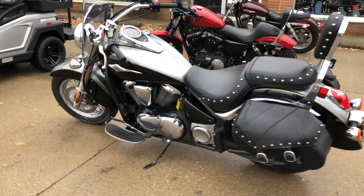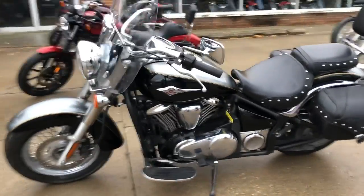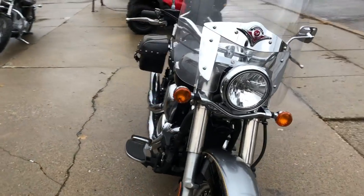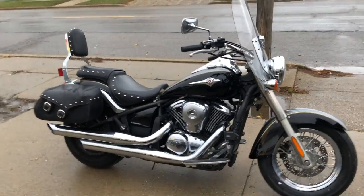Chrome lace wheels, windscreen, saddlebags, backrest, floorboards, chrome all over. Bike runs strong, everything works — just back through the service department and it's ready to go. Give us a call, we'll get it done: 810-648-9500.